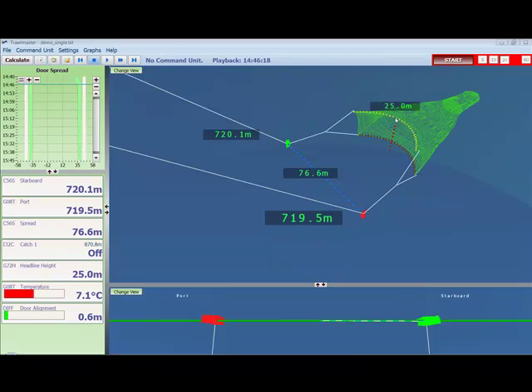Another very interesting sensor is the headline height sensor. This uses a sounder to give the distance from the headline to the ocean floor. It's a critical piece of information for knowing the overall trawl geometry, as it gives the vertical opening of the net.